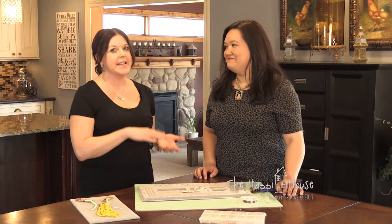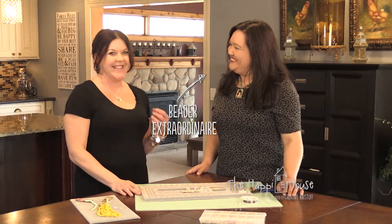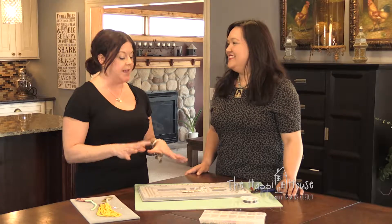I love statement necklaces and they look so amazing on people. I admire them all the time, but I can never find one that I love, or when I do it's so expensive I just can't pull the trigger because I don't know how often I'll wear it. So I'm with my friend Alexis Thompson, beader extraordinaire, and she is going to help me put together a statement piece.